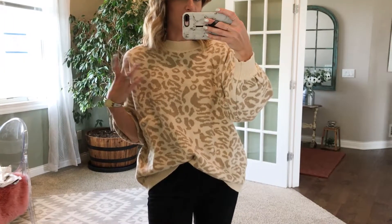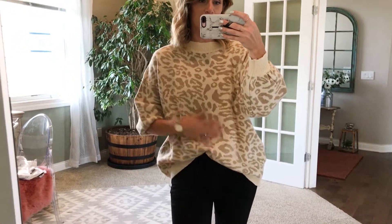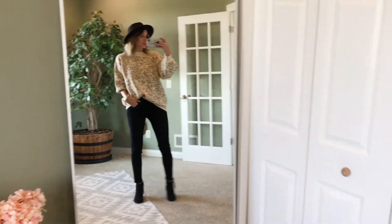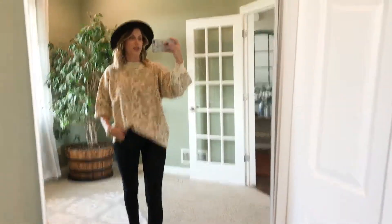I'm ready for fall. It's great to just throw on and go — you don't really need to do a whole lot of accessorizing with it because the pattern is kind of bold, yet the colors are pretty muted. You could throw on a black hat with this to be really cute. This is a great grab-and-go look, perfect for fall and great for transitioning, and also great for winter. This pattern will be around for a little while.